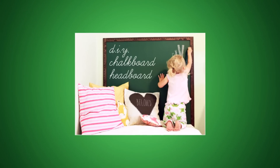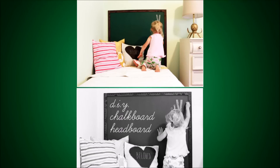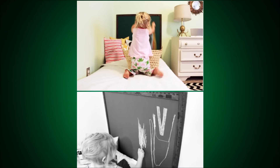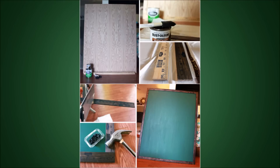19. Make a Chalkboard Headboard. Here's a cool do-it-yourself project that is a fun addition to any bedroom — kid or adult — and it's also a great way to get your kid into bed at night. Just use some general plywood, wood stain, chalkboard paint, and a few yardsticks to get started on this project. Kids love this and adults do too.